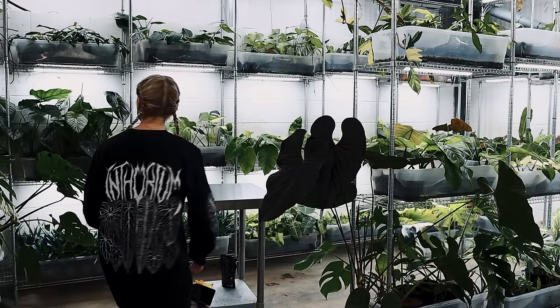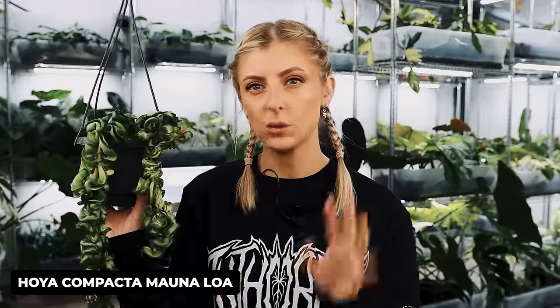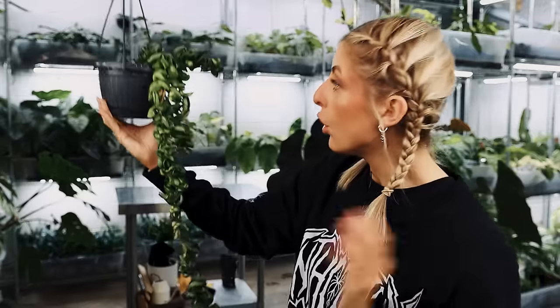So let me show you these two first. I do remember this one — Hoya Carnosa Compacta, the Mauna Loa, which was hard to get. I got this around 2020 or 2021 during my Hoya kick. Honestly, for the most part it's all right — a bit dusty but generally okay. There's very new growth that's actually quite compact. All in all, this one's alive; it's not thriving, but it's certainly not dying.